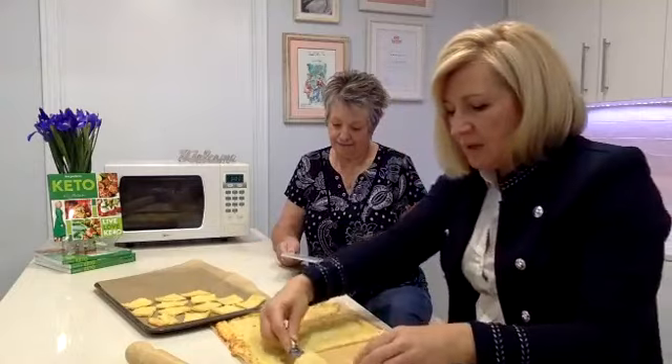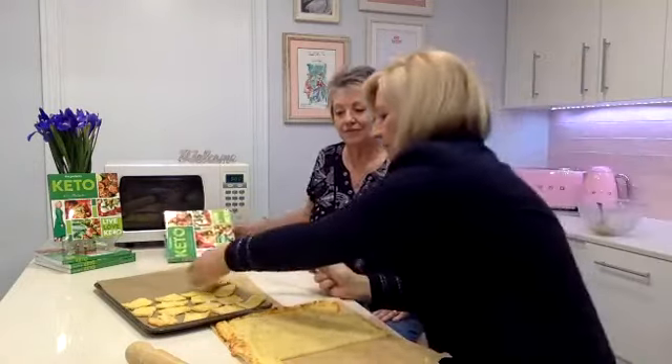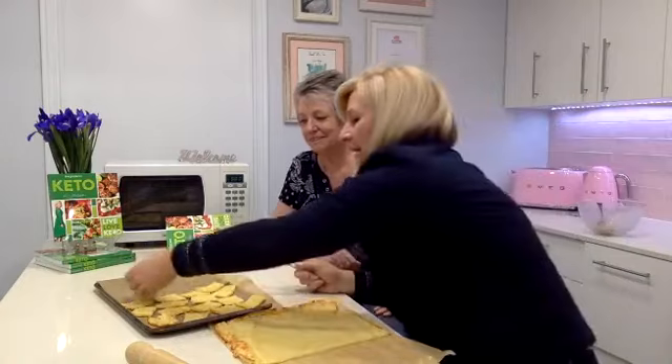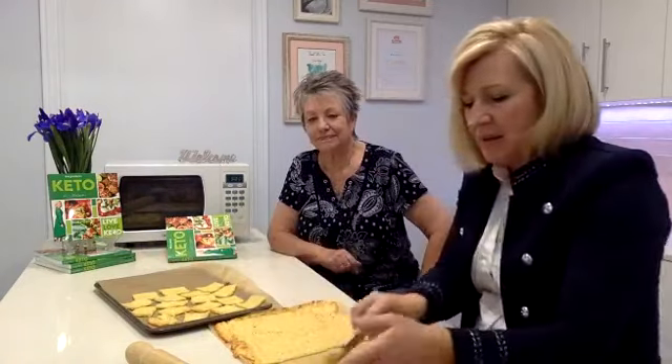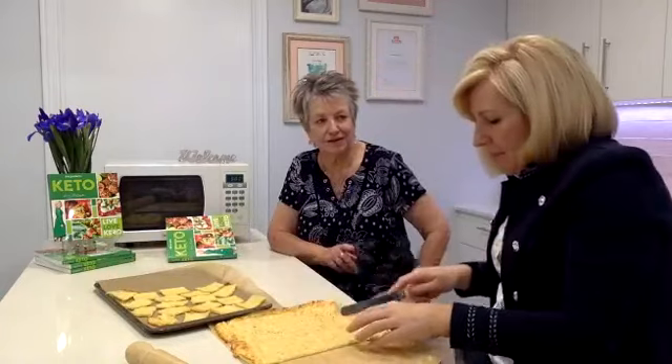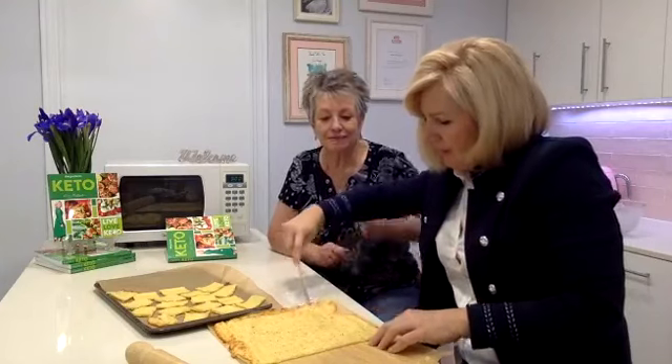It does smell like cheese on toast — I just thought the same thing. My three boys, if they want a snack at night — cheese on toast, they just love it. We don't go near the bread anymore.